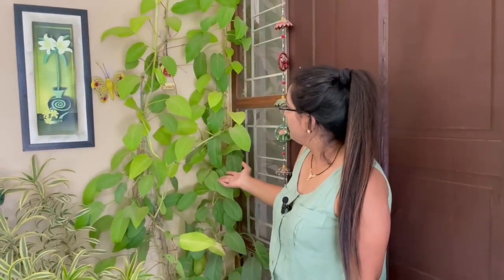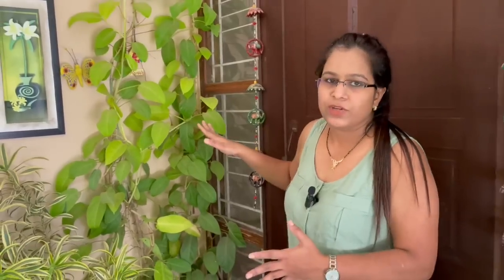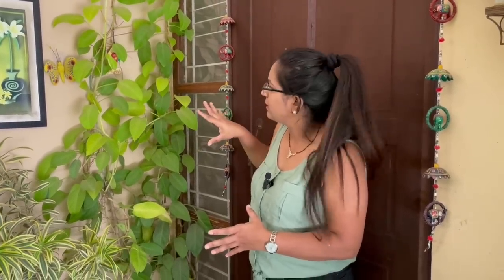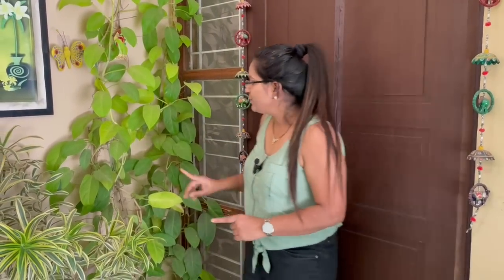Then here again I have philodendron lemon lime. This plant also loves growing in shade or partial shade, or somewhere it can get mild sunlight. If you grow this plant in full sunlight, the leaves will get burnt.